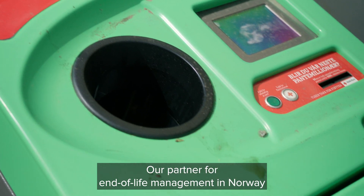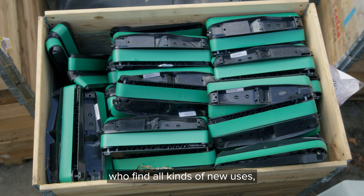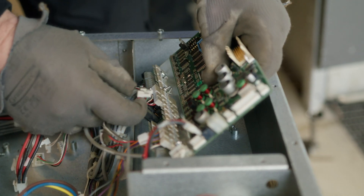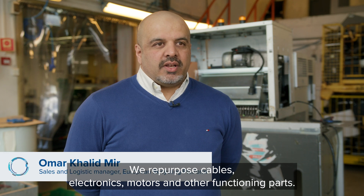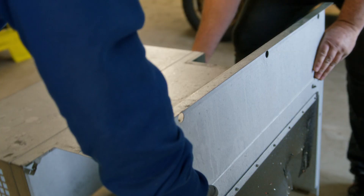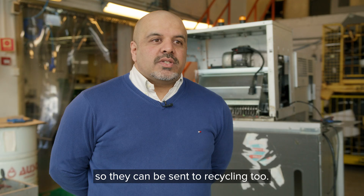Our partner for end-of-life management in Norway is European Recycling Platform. We find all kinds of new uses for materials salvaged from our retired products. We repurpose cables, electronics, motors and other functioning parts. The steel parts are sent to be recycled, and more recently we also started separating our specific plastic parts so they can be sent to recycling too.